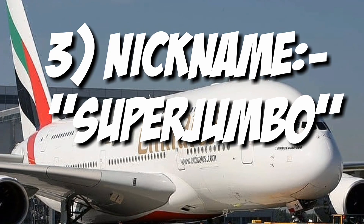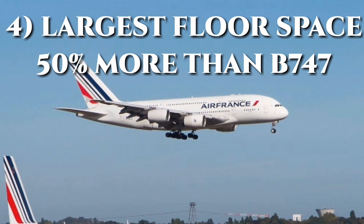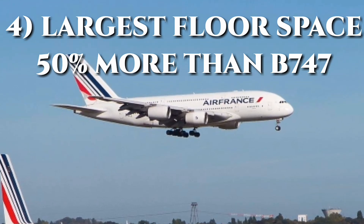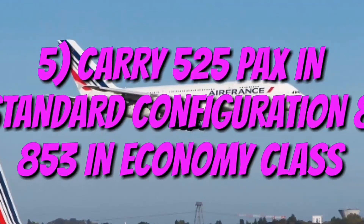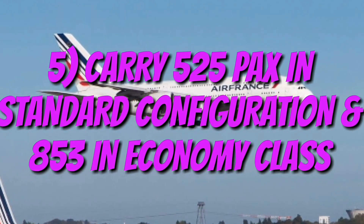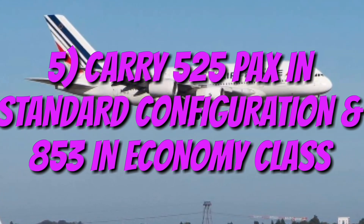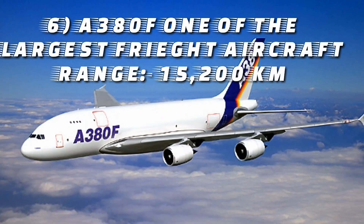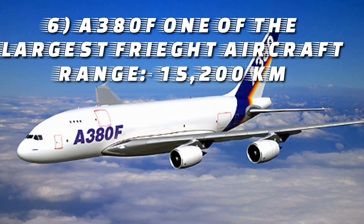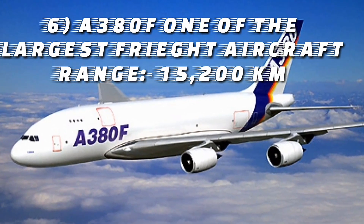The A380's upper deck extends almost the entire length of the fuselage, allowing for 50% more floor space than the next largest airliner, the Boeing 747. It can carry up to 525 people in standard configuration, or up to 853 people in an all-economy class configuration. The A380-800F freighter model is one of the largest freight aircraft, with a design range of 15,200 kilometers.